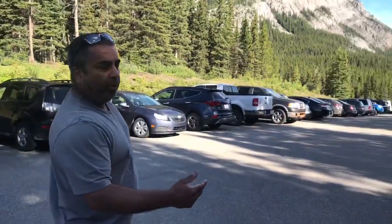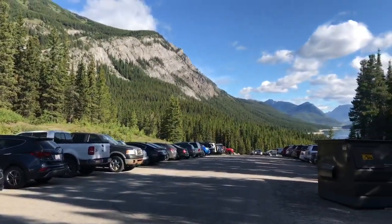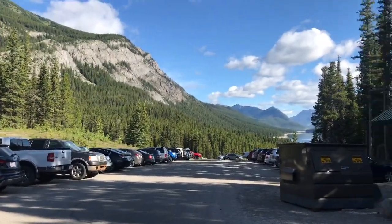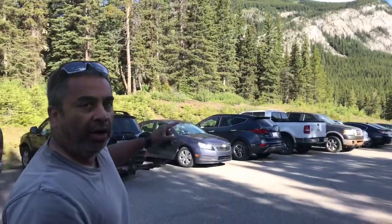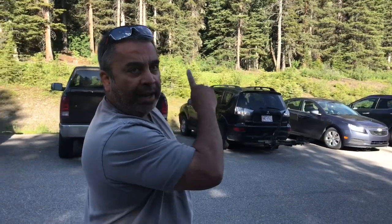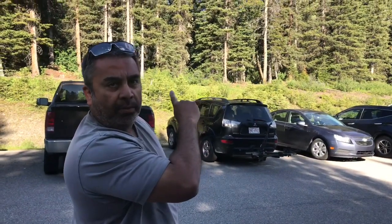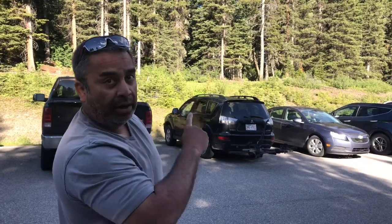The reason it's called the Interlakes area is because it's between lakes. Right there is lower Kananaskis Lake, and up behind the trees will be upper Kananaskis Lake. We're going to the upper Kananaskis Lake because it leads to more picnic areas and it's actually a massive parking lot.